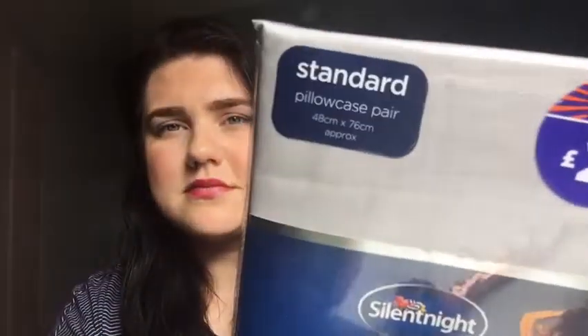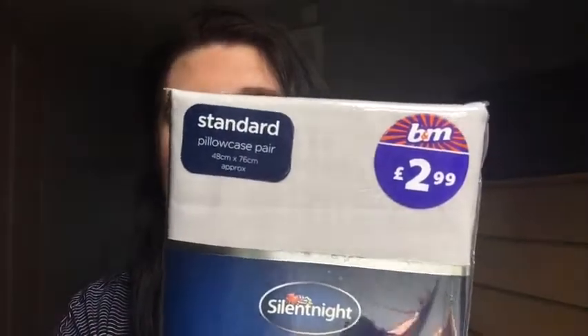So the first thing I picked up was some pillowcases. This is the Deluxe Collection from Silent Light. These were £2.99 - you get a pair in there - and I just picked up the grey shade. I do tend to go for white and I have got a white pair, but when you're washing and taking off washing I just wanted another set basically.